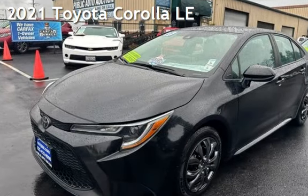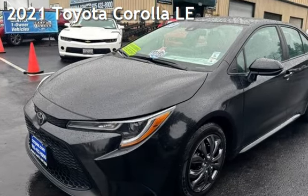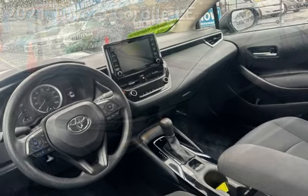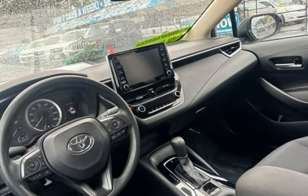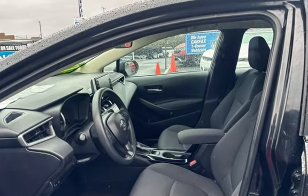Presenting a pre-owned 2021 Toyota Corolla LE. This four-door sedan has a four-cylinder, 1.8-liter i4 engine, with front-wheel drive, and an automatic transmission.